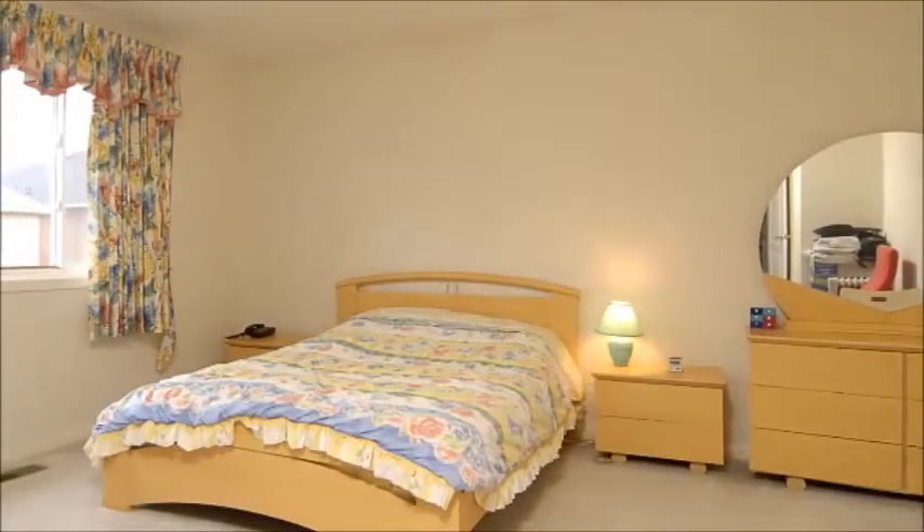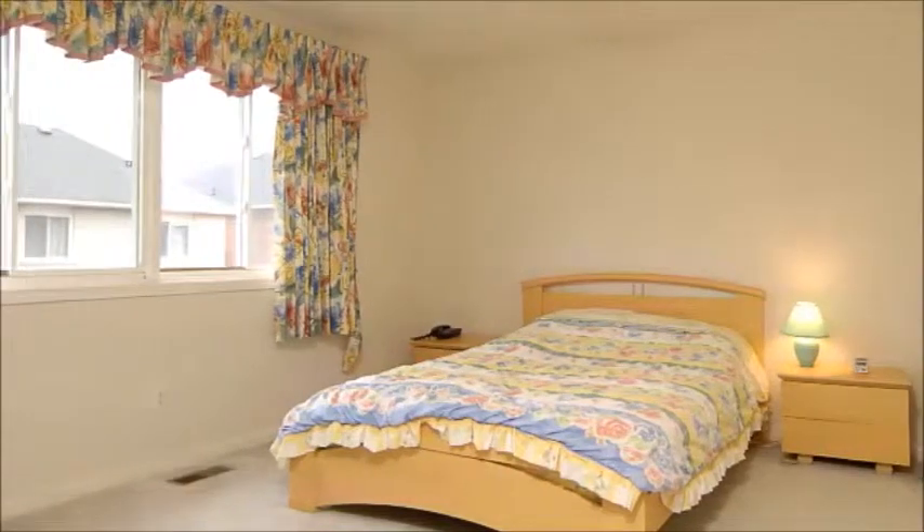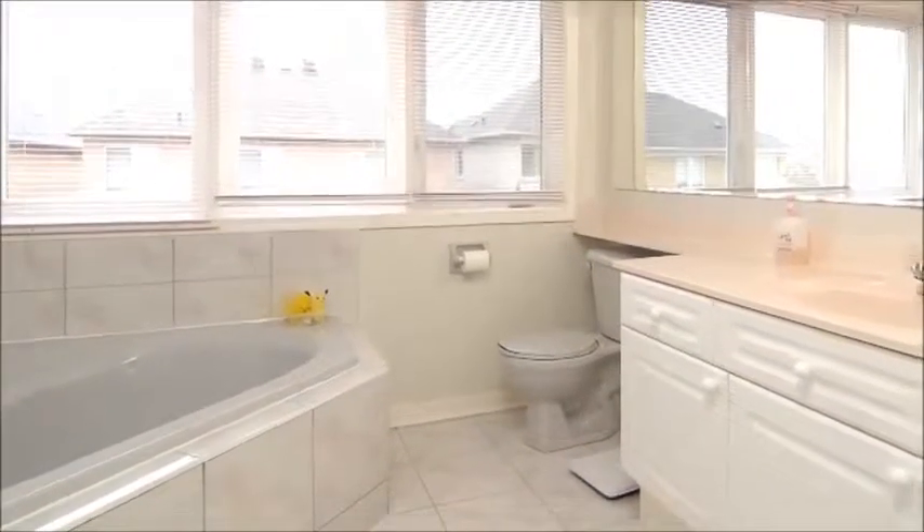The master bedroom is restful in feel and generous in dimension. You'll appreciate the walk-in closet, backyard views, and tranquil neutral decor. It's serviced by a four-piece en suite with a fantastic corner tub.